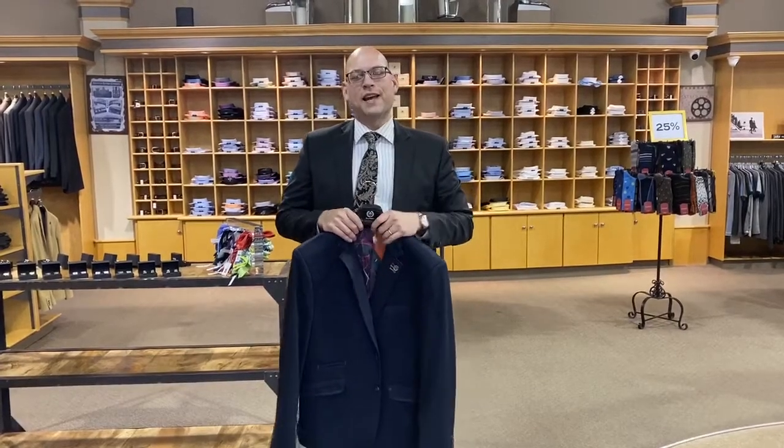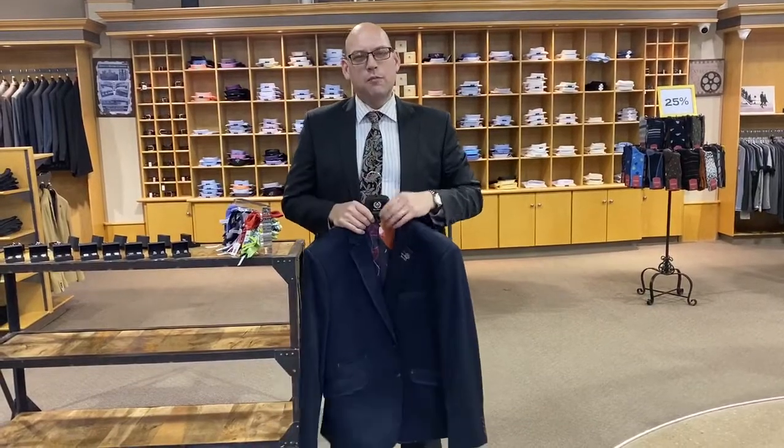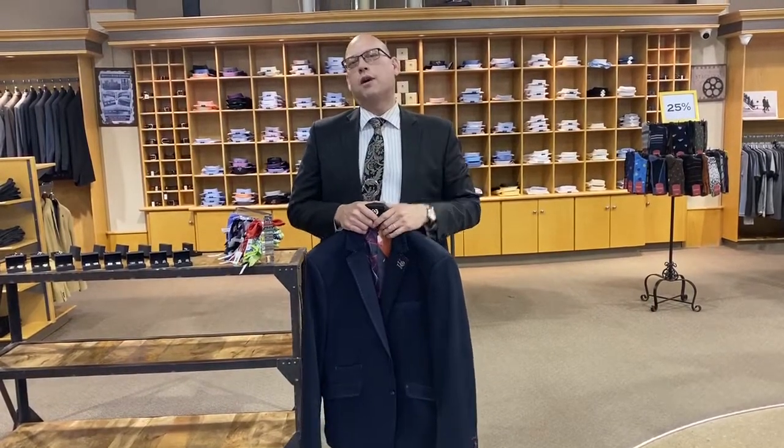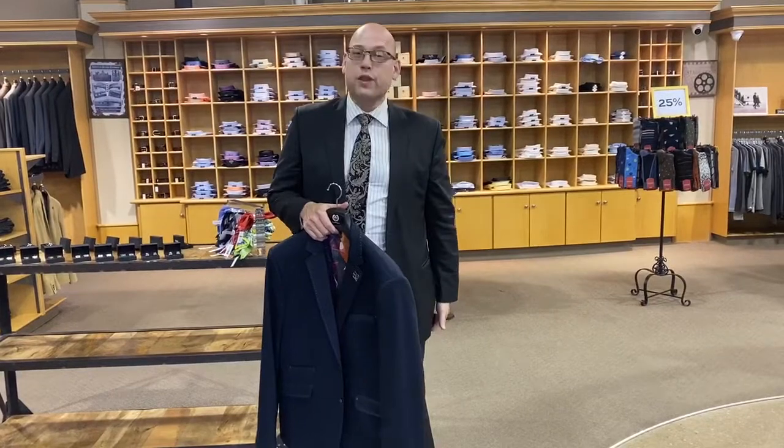Hey everyone, it's Danny here from Rob Ray Clothiers again. I just have another presentation I'd like to talk to you guys about. Last time I was speaking about the length of a suit jacket and where it should kind of rest with your hands.